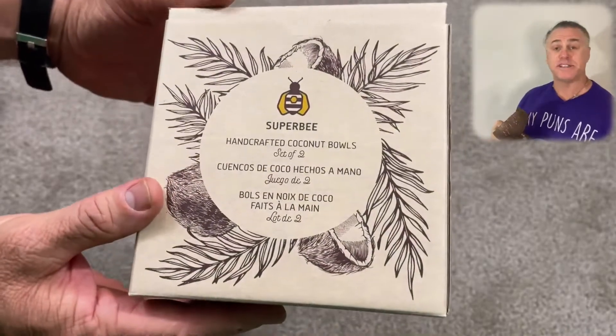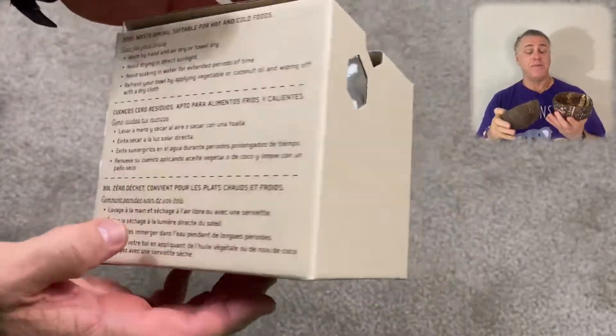This is the set of handcrafted coconut bowls from Superbee. Thanks Superbee for sending them to us to compare and share. I absolutely love them.